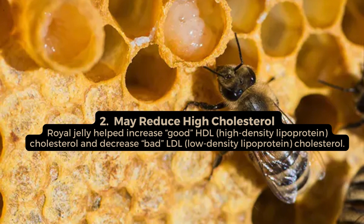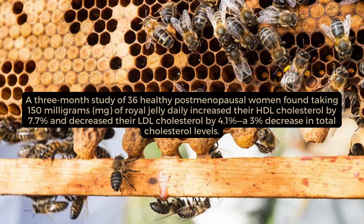May reduce high cholesterol. Royal jelly helped increase good HDL high-density lipoprotein cholesterol and decrease bad LDL low-density lipoprotein cholesterol. A 3-month study of 36 healthy postmenopausal women found taking 150 mg of royal jelly daily increased their HDL cholesterol by 7.7% and decreased their LDL cholesterol by 4.1%, a 3% decrease in total cholesterol levels.